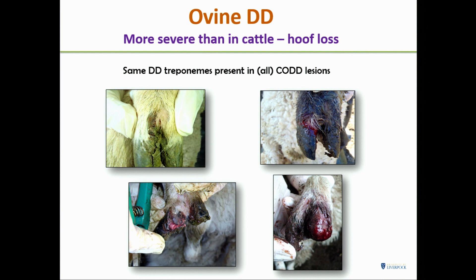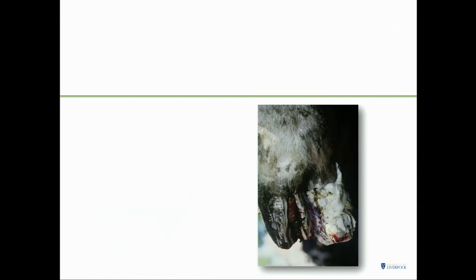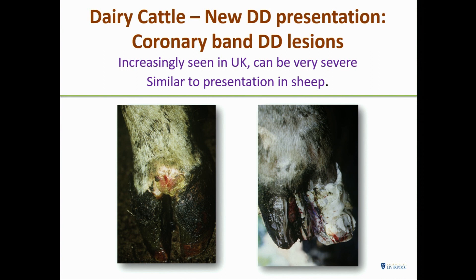For many years, people said the disease is also in beef cattle, but no one had written it up — so we did. We found exactly the same lesions and the same treponemes. And now there are new presentations in dairy cattle: coronary band lesions, similar to what we see in sheep, increasingly seen in the UK and can be very severe.